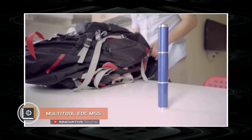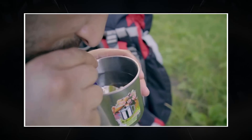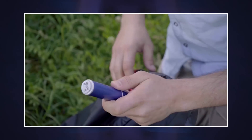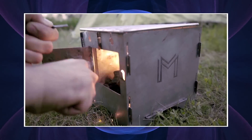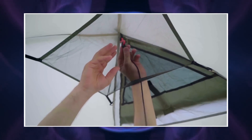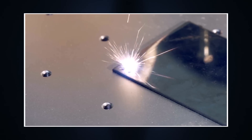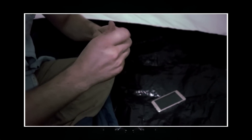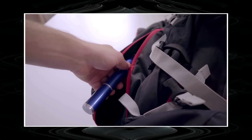Multi-Tool EDC-MS5. Imagine Harry Potter's magic wand in the survival world — this is approximately how engineers of the EDC-MS5 survival kit position their development. It really looks like a small club with many useful devices hidden inside: a flashlight, a GPS tracker, a water filter, a knife, a military-grade compass, and a magnesium flint to light a fire. The kit is made of aluminum alloy or carbon fiber, covered with high-quality leather on the outside. Of particular interest is the carrying case — a 30-foot paracord that can be used in tandem with the MS5. There is also a built-in storage compartment for small items inside the capsule.